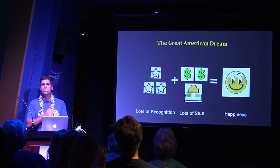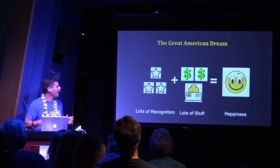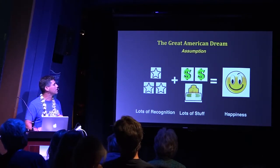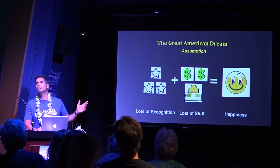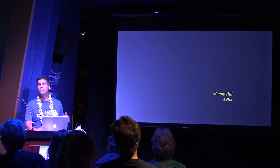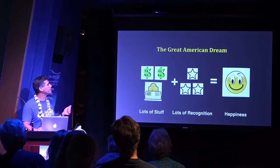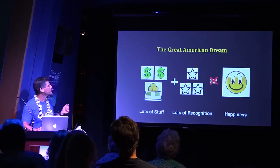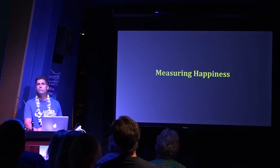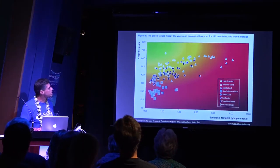But this is the assumption — and as someone once said, whenever you assume, you make an ass out of you and me. What if that model is not true? Then what are we chasing on this treadmill? Well, we have science — people who go out and measure happiness — so we don't have to wonder. Here's a study, one of many, where they went to 143 countries and measured everything from child survivorship, length of life, health, and happiness.